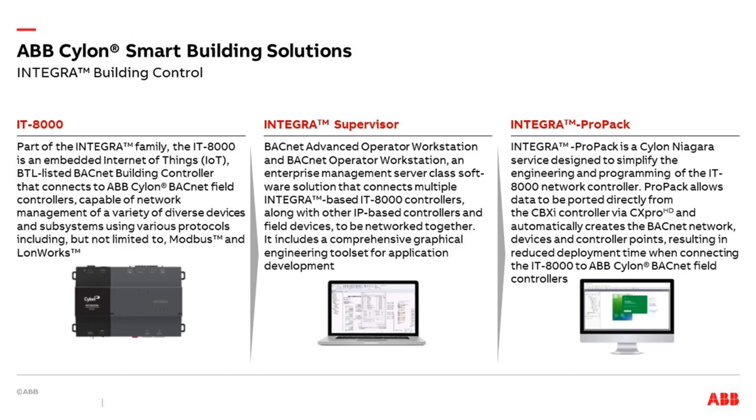Integra runs on the Niagara Framework — a software platform from Tridium to control and manage diverse systems and devices regardless of manufacturer or protocol, known worldwide. The hardware is the IT-8000. Above it is Integra Supervisor to connect many components and manage and program everything. At the highest level is ProPack — a software solution to simplify and automate work in huge projects, reducing deployment time and optimizing export and import of data.